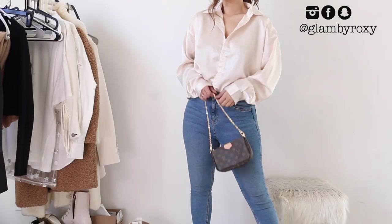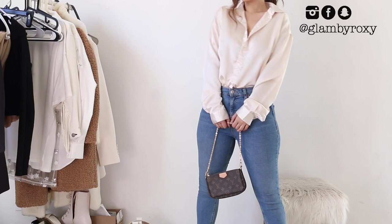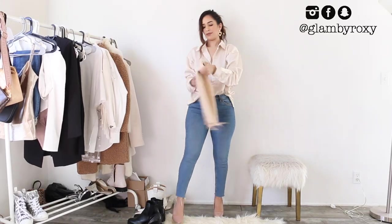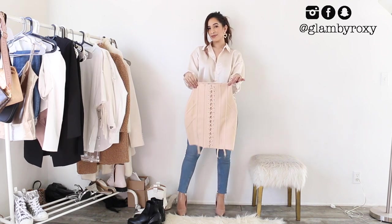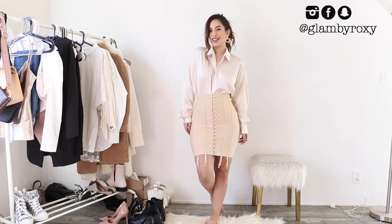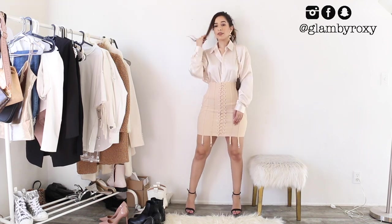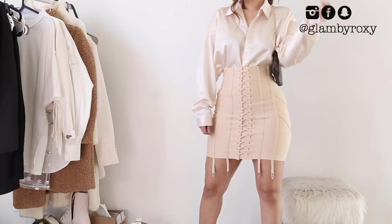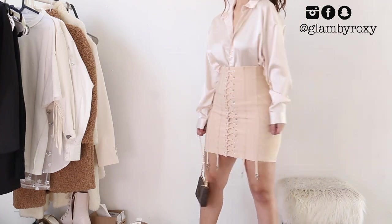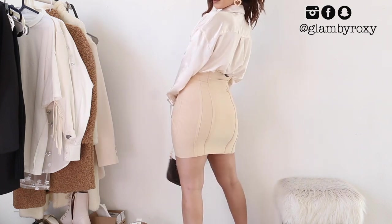Moving into this really stunning button satin t-shirt — it's kind of oversized so you can style it so many different ways. I actually have a few videos on that on my channel. Now this skirt — oh my god, this outfit is to die for. I'm personally obsessed with everything related to corsets, girdles, and vintage items, and this skirt was so perfect. I actually saw something similar on Pinterest, so it was a total moment.